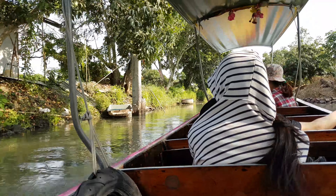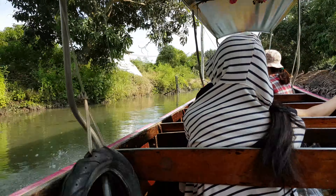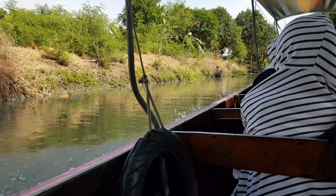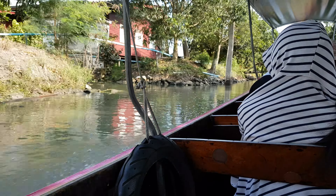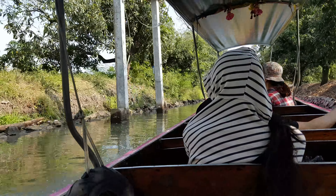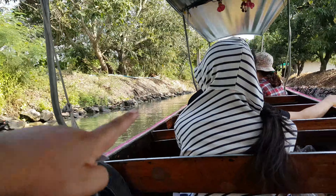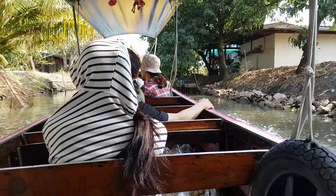Right now we are at a small canal in Samut Songkhram province in the central part of Thailand. This is a small canal — it's a branch from the big one, the Damnoen Saduak. You might know the Damnoen Saduak market, but it's actually the name of a big canal. This is a small branch leading to the Damnoen Saduak canal.